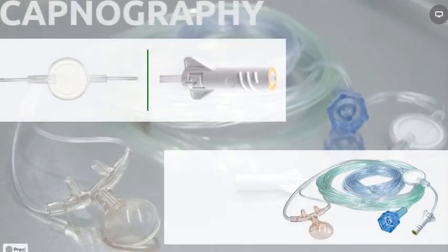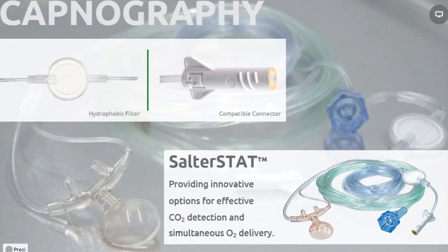Salter Labs has historically been the worldwide leader in capnography. Our Salter STAT products continue that heritage and are our newest entry in our capnography portfolio. With our full line of cannulas, masks, and adapters for use on any MicroStream monitor, we offer hospital systems a simple, turnkey opportunity to reduce spend dramatically. Like all Salter cannulas, they provide caregivers precise gas sampling, remain in the proper position, and are very comfortable for patients.